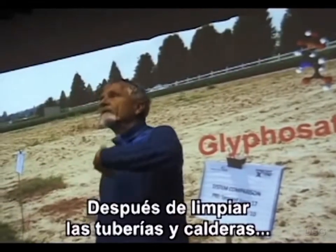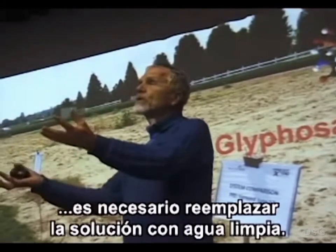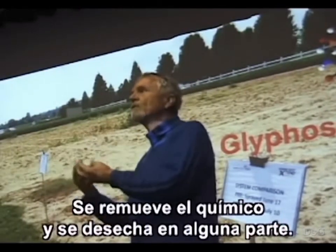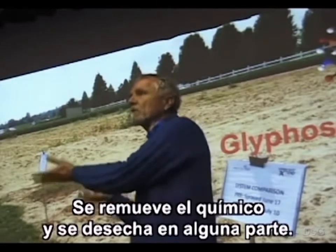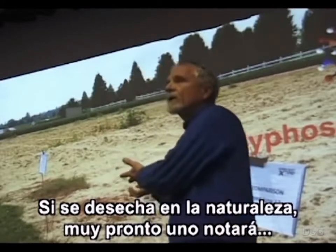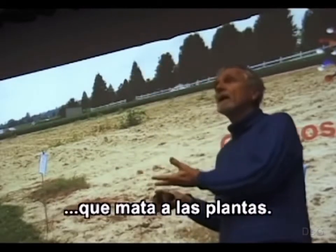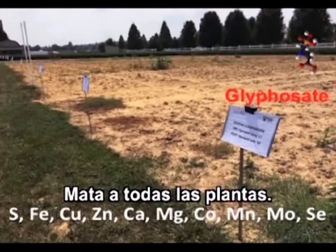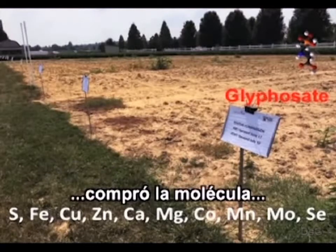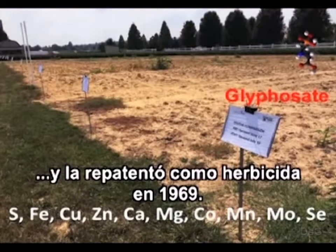There is a short list here of some of the metal atoms it binds to, but the list is much longer than this — it is a very broad-spectrum descaling agent. After you clean up your pipes and boilers, you dispose of the solution somewhere. And if you dispose of it in nature, you realize very quickly that it kills plants — it kills all plants. That's when Monsanto, the chemical company, bought the molecule and repatented it as a herbicide in 1969.